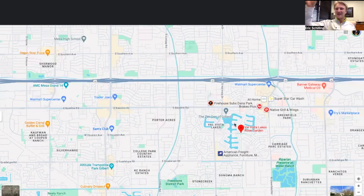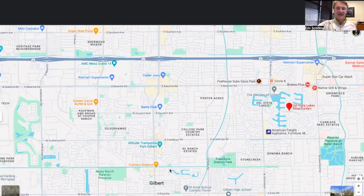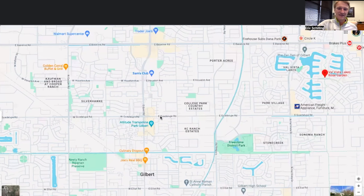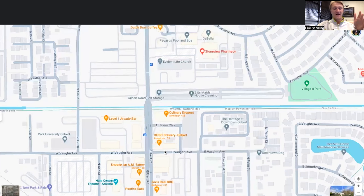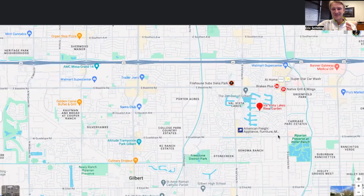If you're in Val Vista Lakes, you're not going to hear the highway even though it looks close on the map. Other highlights include downtown Gilbert, which is just right down the street and has literally everything — restaurants, coffee shops, bars — go check out our blog if you haven't seen it. It's only about a two-mile drive, maybe five to ten minutes, or even bikeable. That's a really, really nice aspect of this location.